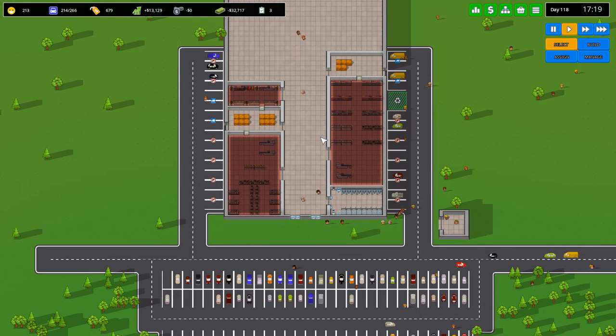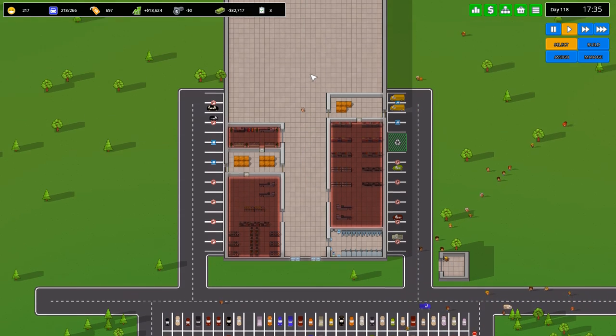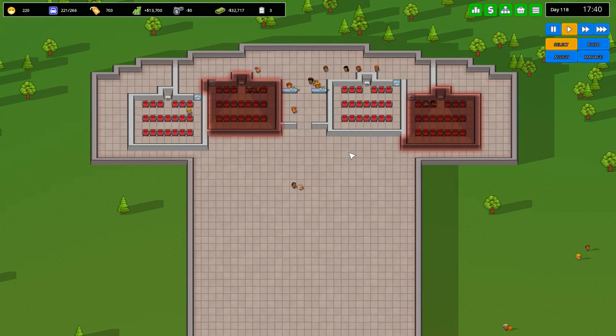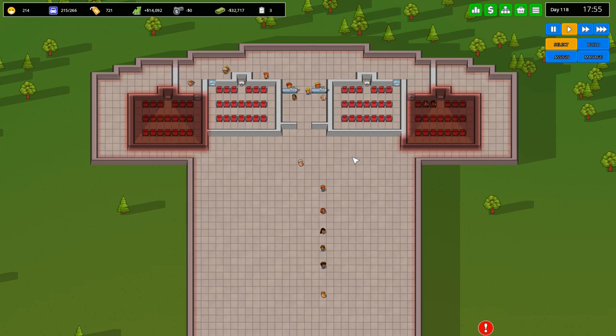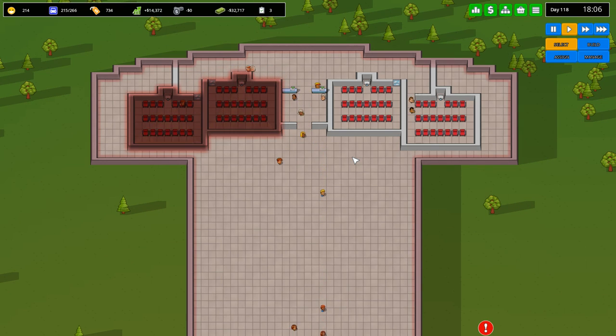Ladies and gentlemen, what's going on? Welcome back to another Brick in the Mall. It is the end of a day here in our new mall complex area, although the evening is — well, the party is just getting started here. It's evening time, people are visiting. Our new cinema theater is up and running.